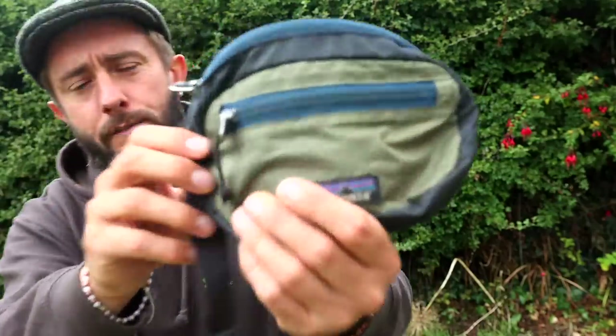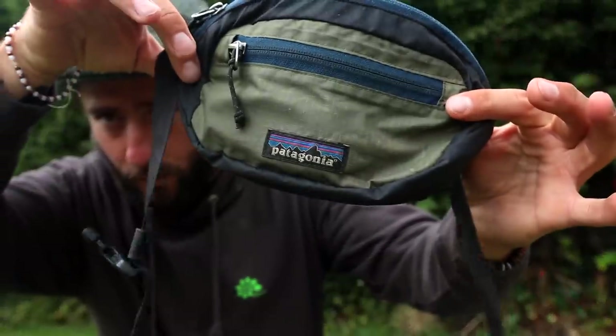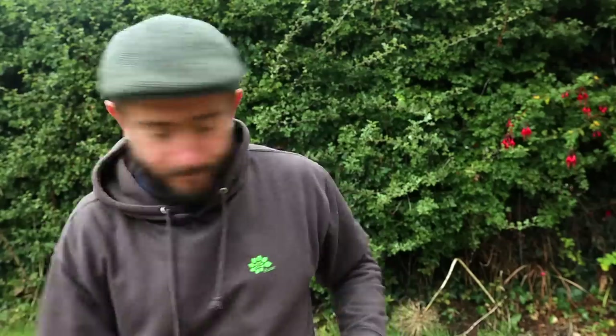On the outside of me as well, I have this Patagonia bum bag, just for carrying bits and pieces in. And when I put my bag down — the Exos doesn't have a pocket — so this is pretty much just my pocket.